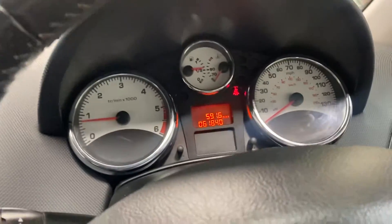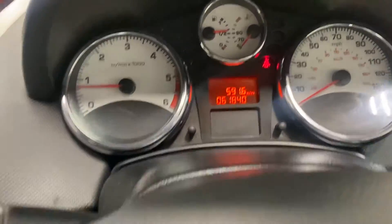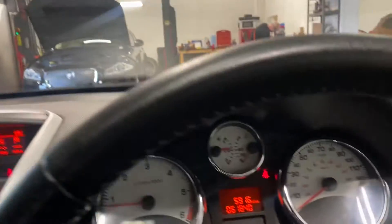It has climate control on it. It's diesel — where do you get them, as they say in the current climate? The first person to come and see this car will absolutely buy it. It's very nice indeed and drives perfectly well. Thank you for watching.